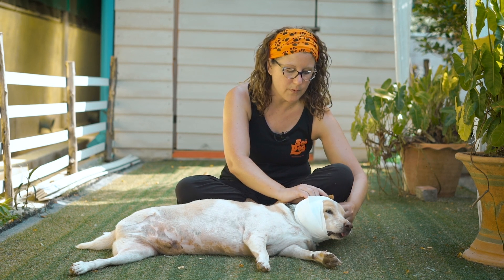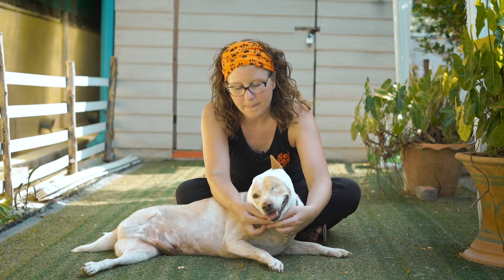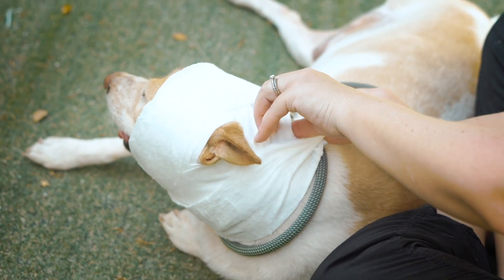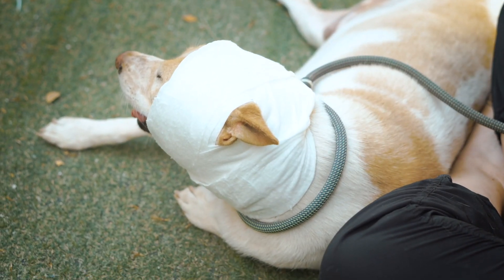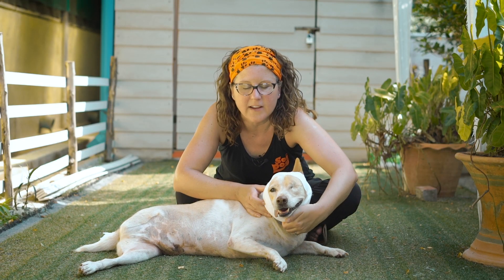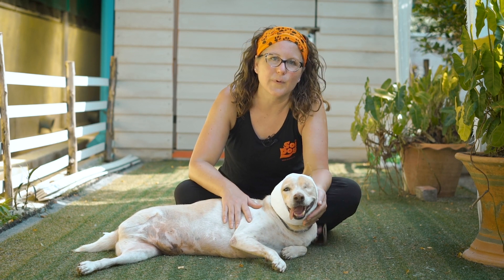It's really possible when you're not used to doing bandaging to put a bandage on too loose or too tight. When I get to the end, I'm going to tuck this in, but what you would do is use some medical tape and tape that up well, then just double check that it's not too tight around his neck. Now he's ready for transport to the vet.